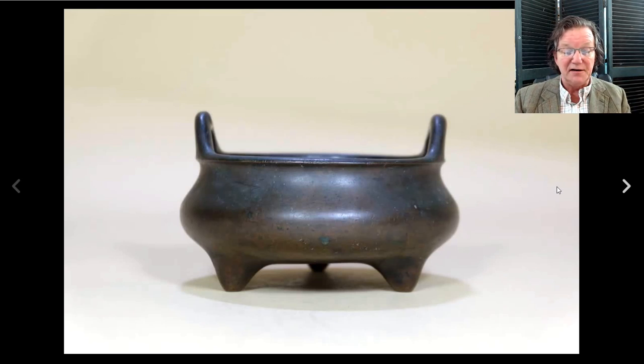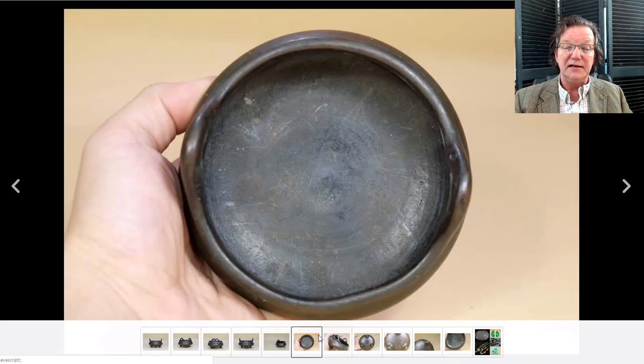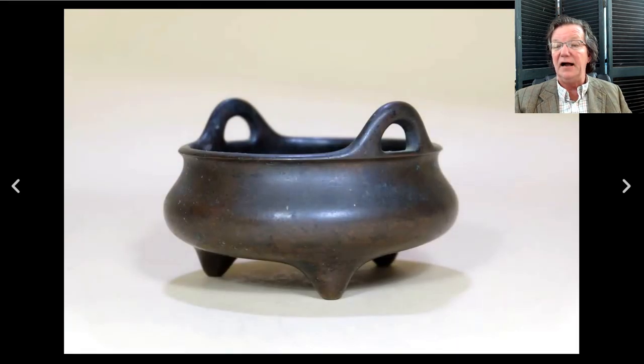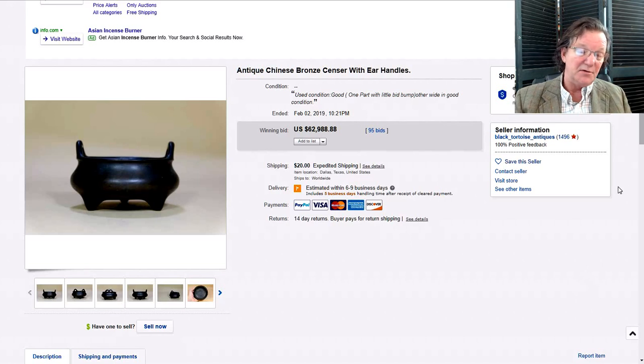This is one of the mysteries of the week — a nice late Ming, early Qing incense burner, marked on the bottom, with nice signs of wear. These typically bring somewhere between eight and fifteen thousand dollars pretty steadily. This one sold for sixty-two thousand, nine hundred and eighty-eight dollars. I don't know what the deal was — maybe something funny was going on, maybe it didn't get paid for, maybe a couple of guys were messing with the seller. That's a crazy price. You can go to Christie's, Bonhams, Sotheby's, Doyle's in New York, or Wallaces in England and buy these all day long for under twelve thousand dollars.